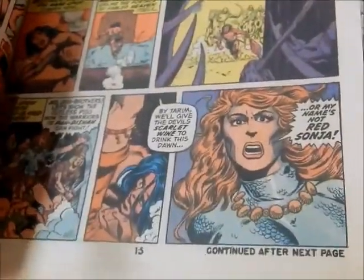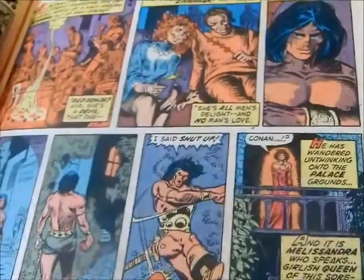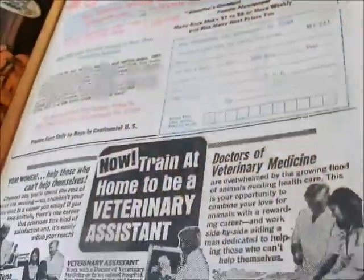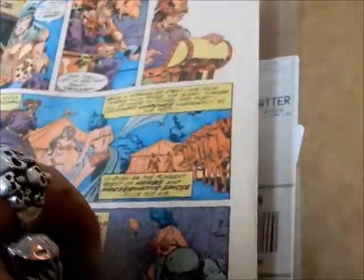And the first appearance of Red Sonja — right there, there you go. You can see right away from the instant Conan held a torch for Red Sonja.